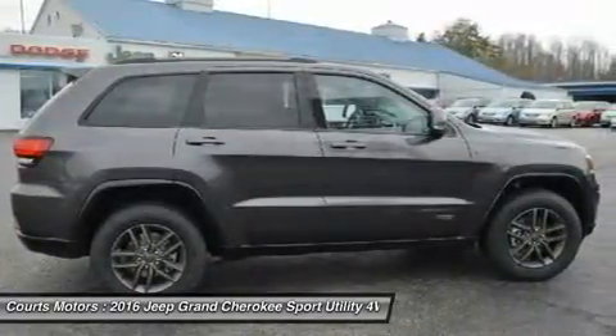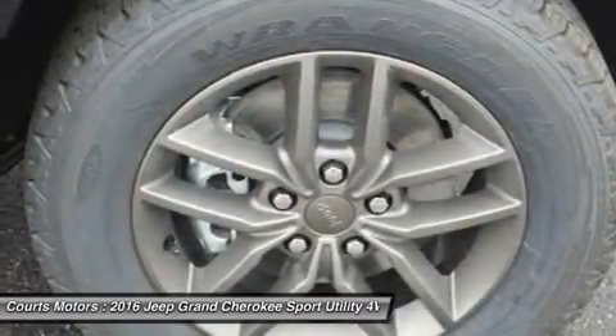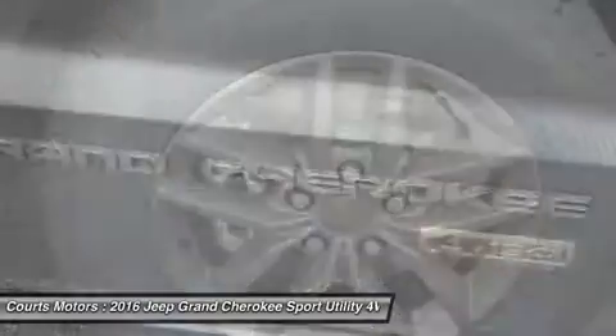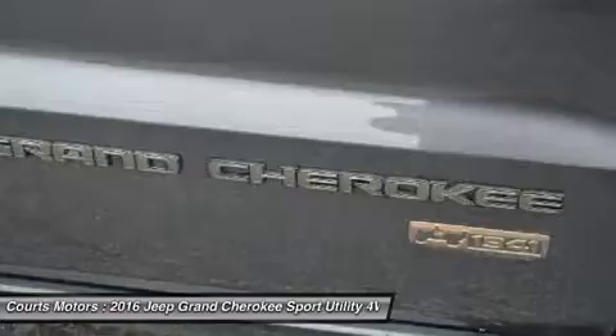Choose from four different engines, including the 3.0L EcoDiesel V6, which can attain up to 30 highway mpg, drive up to 730 miles on one tank, and tow up to 7,400 pounds.